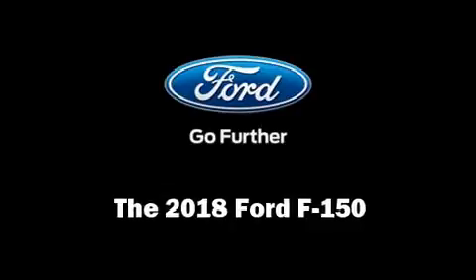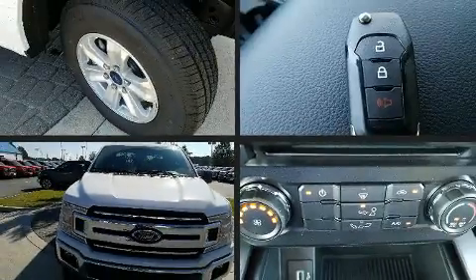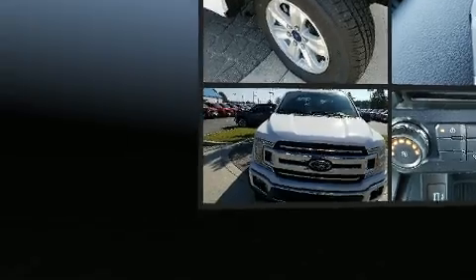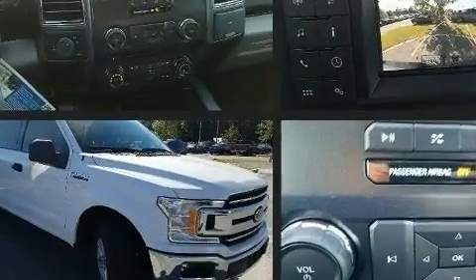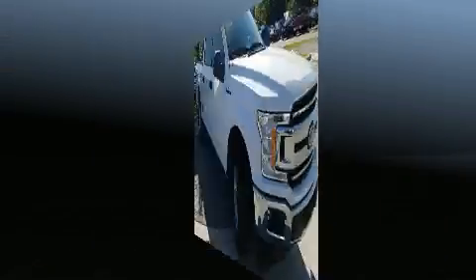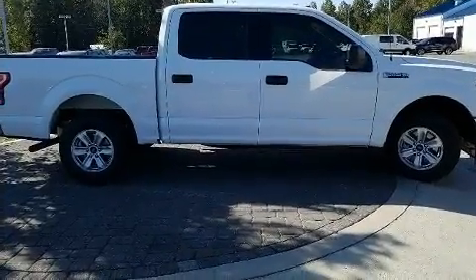You can expect a lot from the 2018 Ford F-150. This four-door, five-passenger truck offers the features and options for which you've been searching. It features an automatic transmission, rear-wheel drive, and a refined six-cylinder engine.